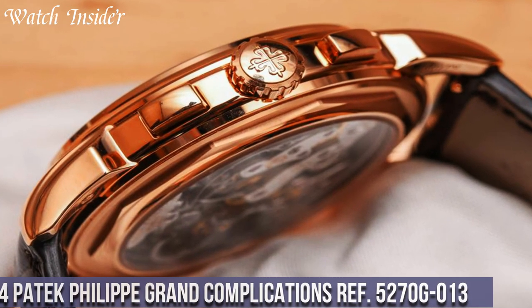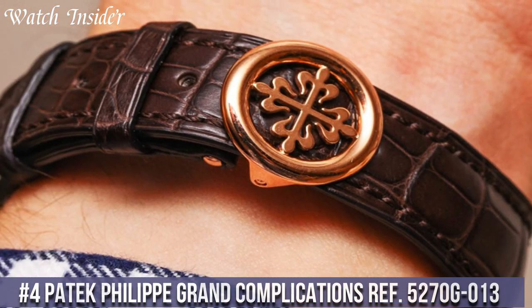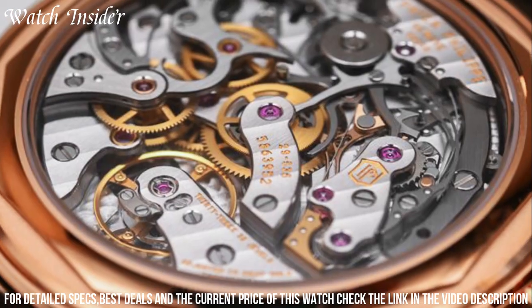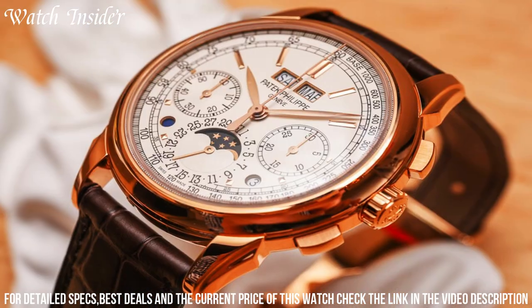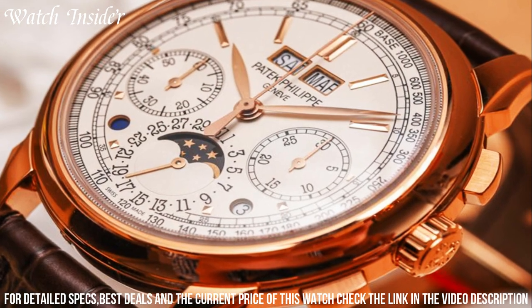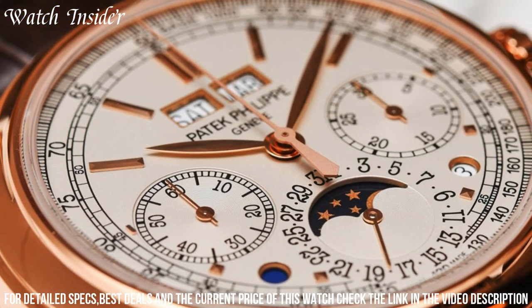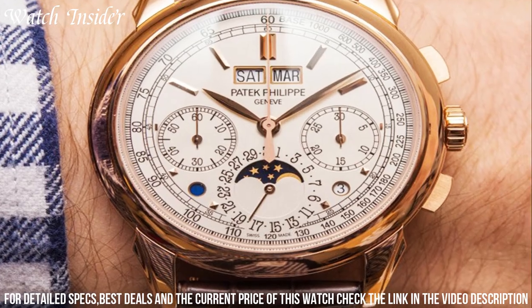Number 4: Patek Philippe Grand Complications Ref 5270G013. A true masterpiece of watchmaking, featuring a 41mm white gold case and a silver opaline dial with black oxidized gold hands. The watch displays a perpetual calendar with day, date, month, leap year, and moon phases. The chronograph function offers a 30-minute counter and a subsidiary seconds dial. The watch is powered by the in-house caliber CH29-535 PS Q, a manually wound movement visible through the sapphire crystal case back. The black alligator strap with a white gold fold-over clasp completes the luxurious look.